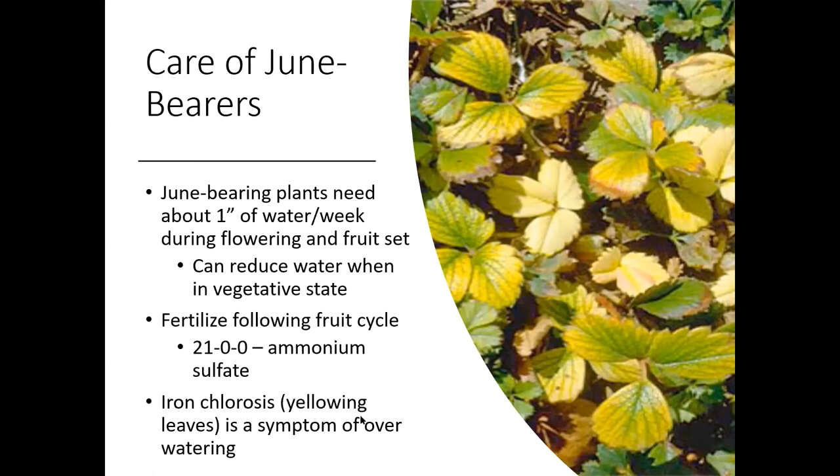A couple other things to notice about the June bearers: if you start to see yellowing, this is a sign of iron chlorosis, and that's usually what we see when you're over-watering those strawberries. So remember you can back off of that water once they're done flowering and fruiting.